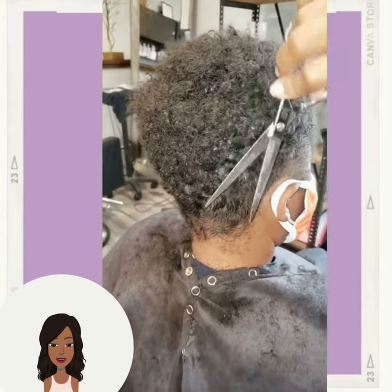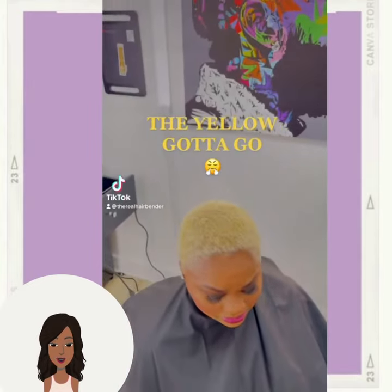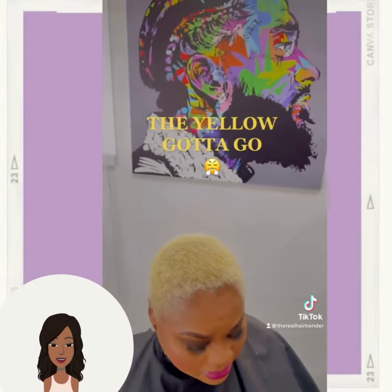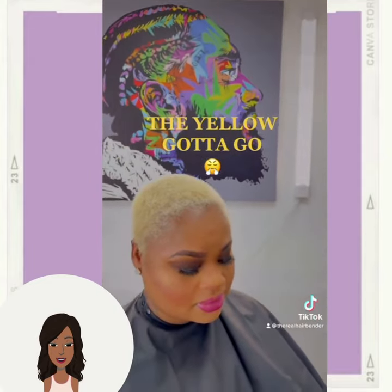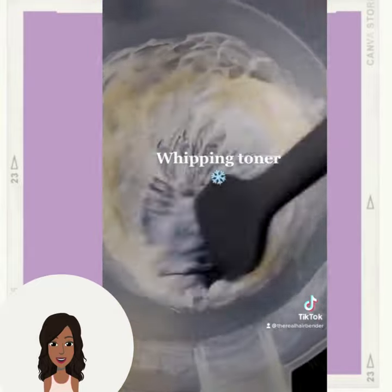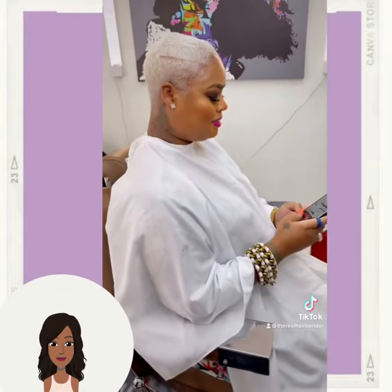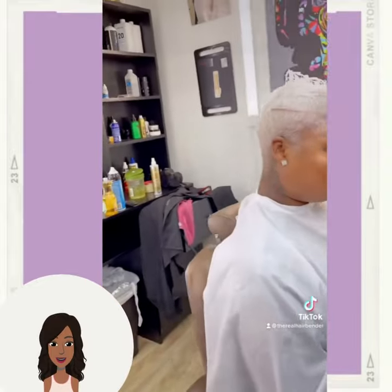Looks like another tapered haircut here, and then another hair color transformation. I'm thinking that they are probably going to go platinum with this one. Yes! Oh my goodness, I love it. She looks amazing.